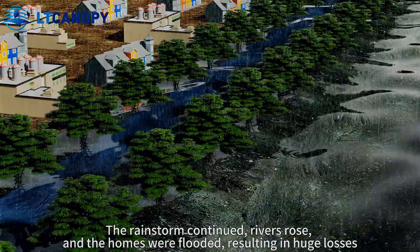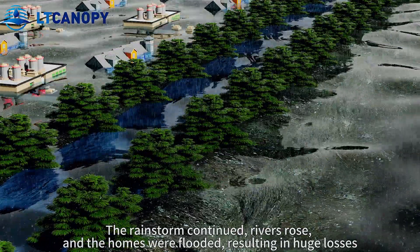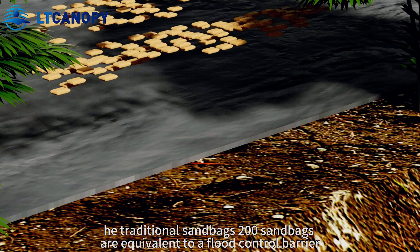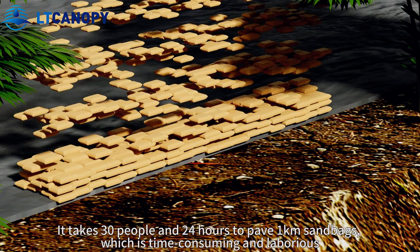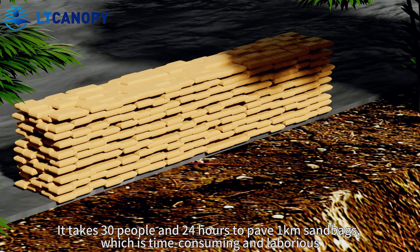When the rainstorm continues, rivers rise, homes get flooded, resulting in huge losses. 200 traditional sandbags are equivalent to one LT flood barrier. It takes 30 people and 24 hours to lay one kilometer of sandbags, which is time-consuming and laborious.